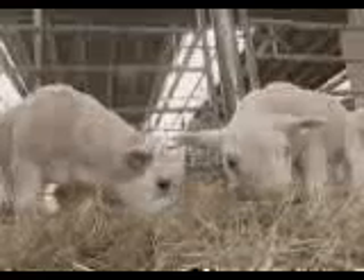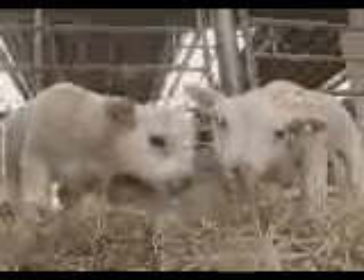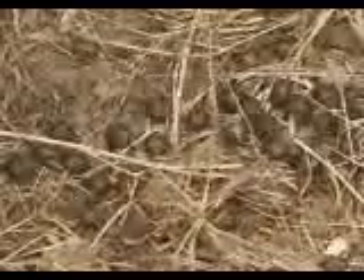These types of bacteria are present in the animal's droppings, which can then contaminate the ground surface, other surfaces on the farm, or the animal's skin.